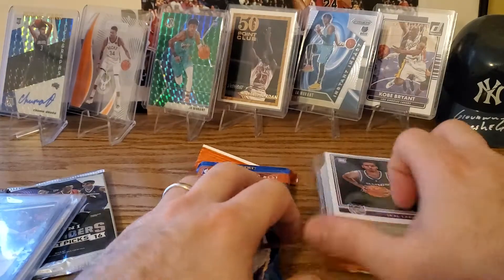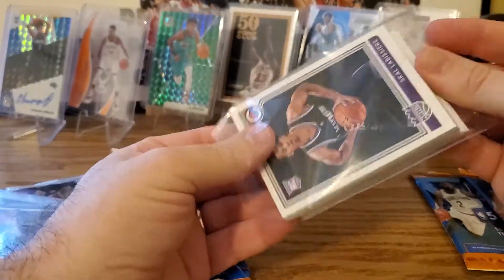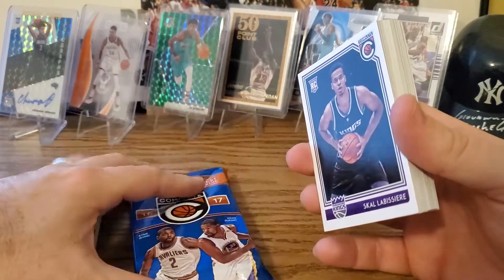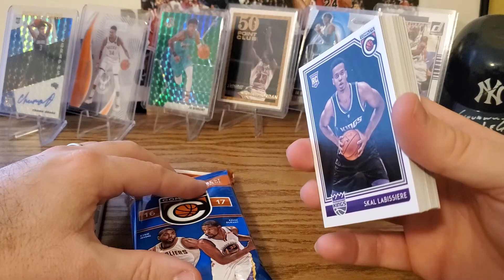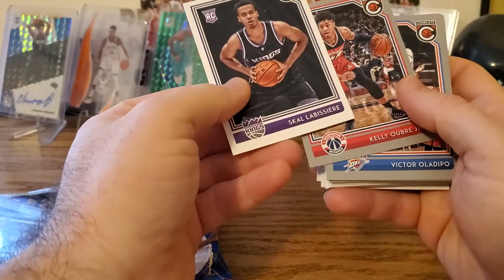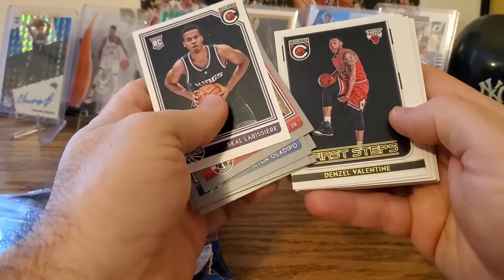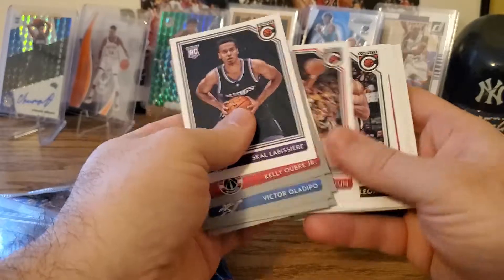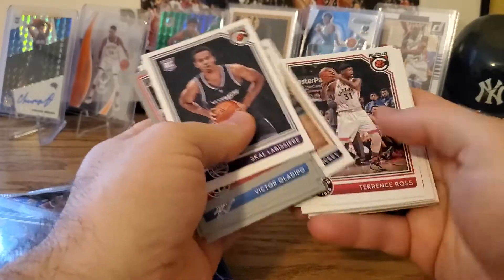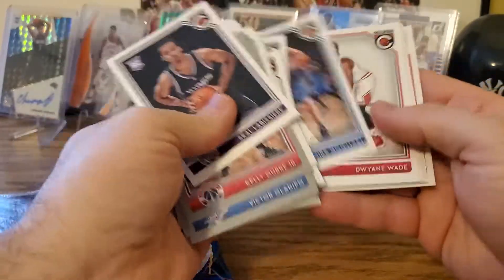Okay, I'm gonna put some of these to the side and first go through the ones that are already opened. 2016-17 — looking for the rookies, there might be a Siakam. Skal Labissiere is in here. I don't think there's anything huge in this one. Got a First Steps Denzel Valentine, Kawhi, Pascal for Payton, Dirk, Dwyane Wade.